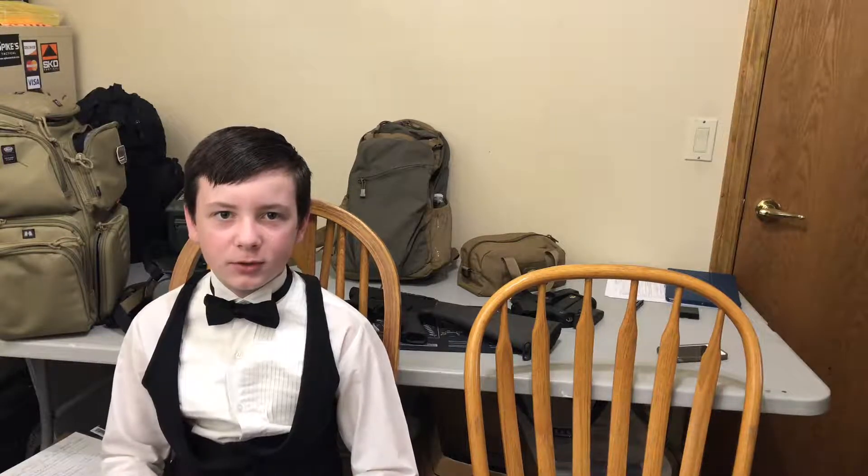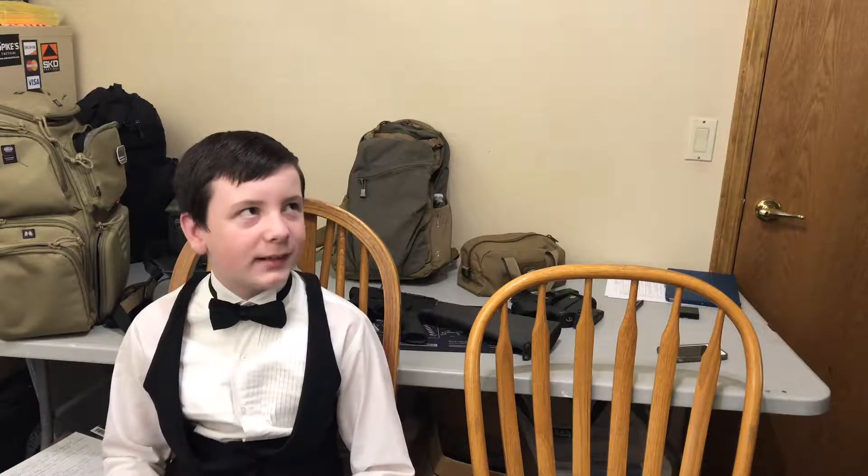Hi, everybody. I'm Thor Newsome. I'm host of the Alpha Team channel, and this is my dad Keith Newsome. Hello, everybody. Welcome to the One Backpack channel.